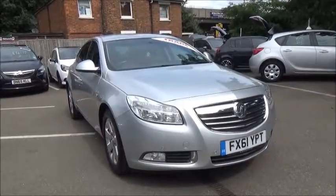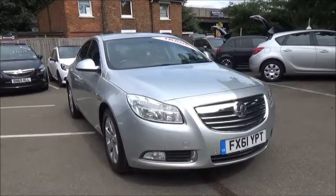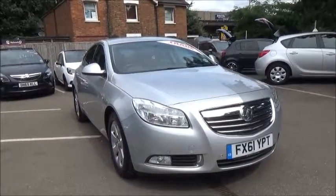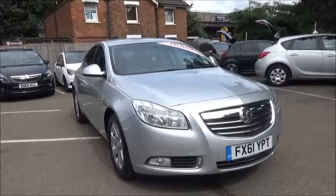Welcome to Now Vauxhall. Here today we have a Vauxhall Insignia SRI NAV. This is a 2-litre CDTI engine with a 6-speed manual transmission, finished in Silver Lake.